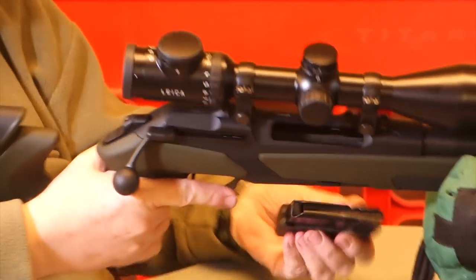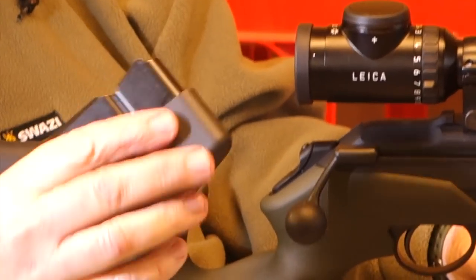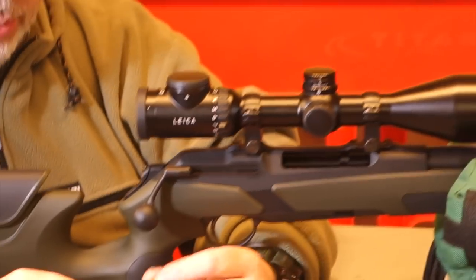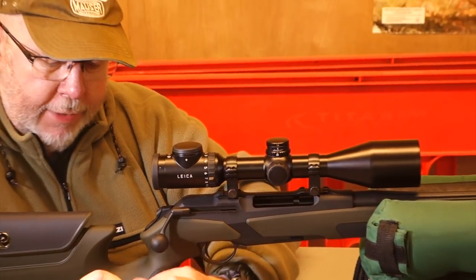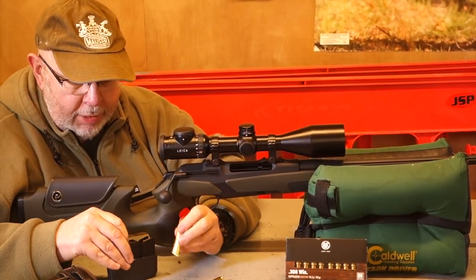Magazine — single column box mag, three or five rounds. In this case this is a five-rounder, which is really done more for driven hunts. It will be my personal choice — give me a choice of three or five rounds, I'll soon take five.